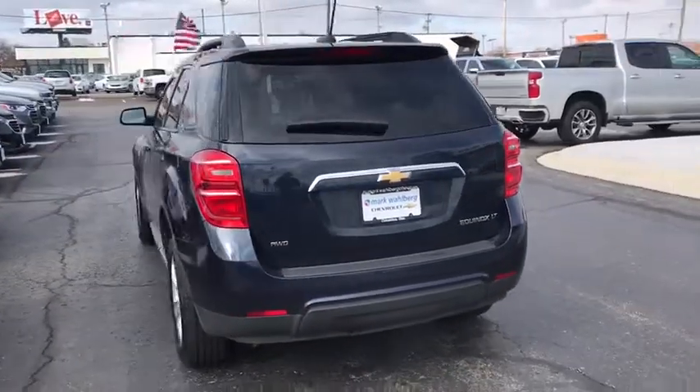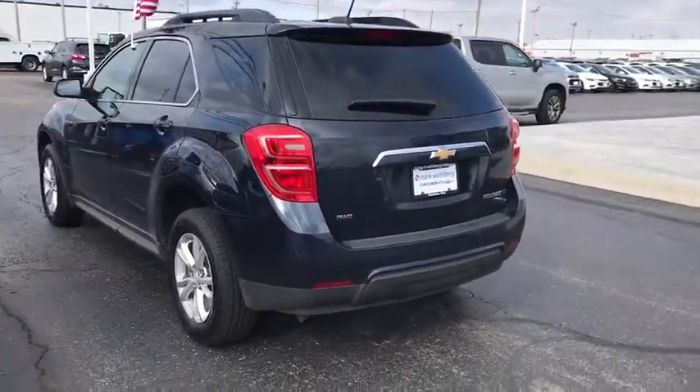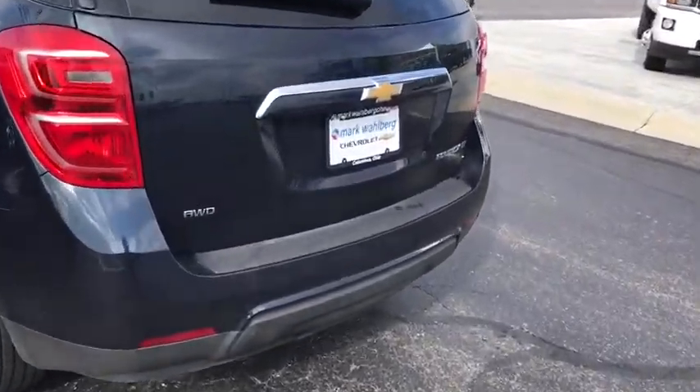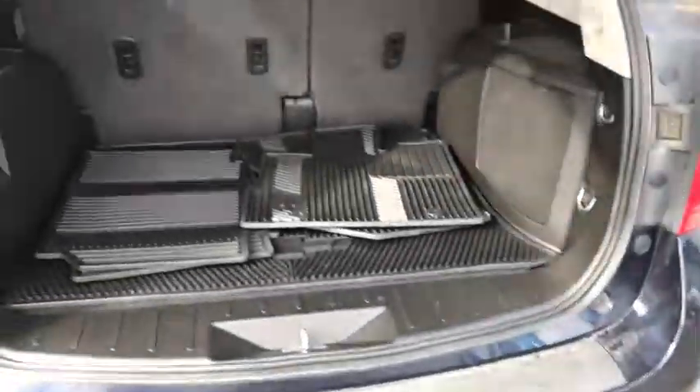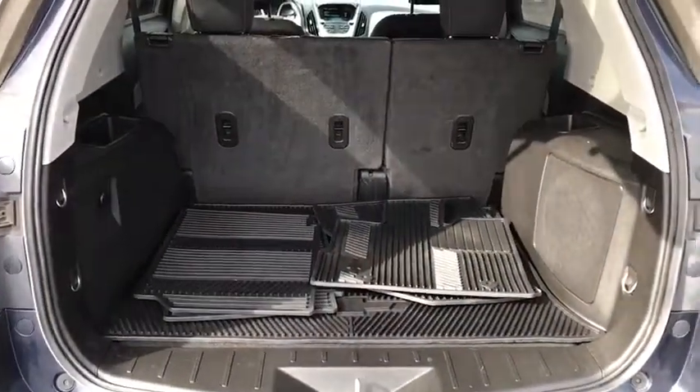Trip computer, rear window defroster, power windows, remote keyless entry, Sirius satellite radio, brake assist, panic alarm, tachometer, driver vanity mirror, front reading lamp, power driver's seat.